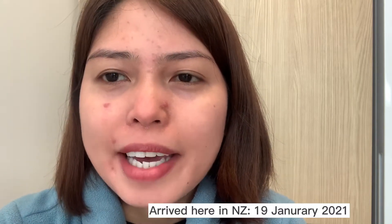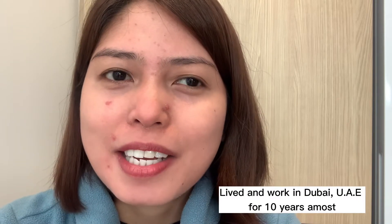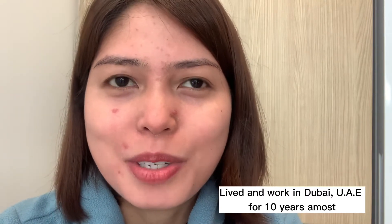Let me introduce myself briefly. I came to New Zealand last January 2021 on a CPVV visa — a Critical Purpose Visitor Visa — and I got that visa within three weeks of applying. Before I came here, I worked and lived in Dubai for the last 10 years before joining my husband here in New Zealand.